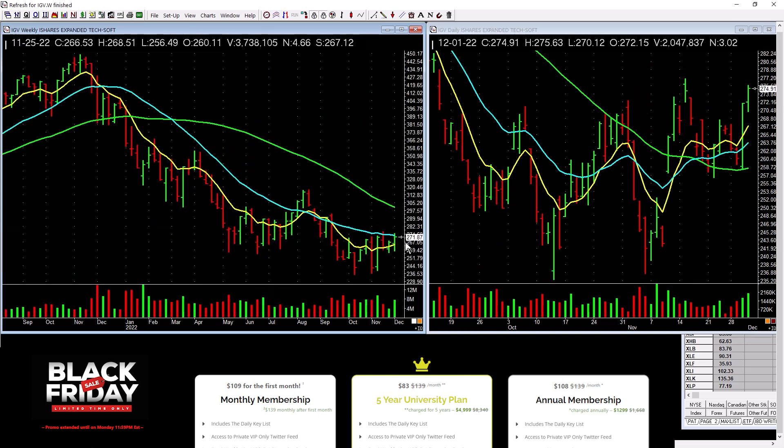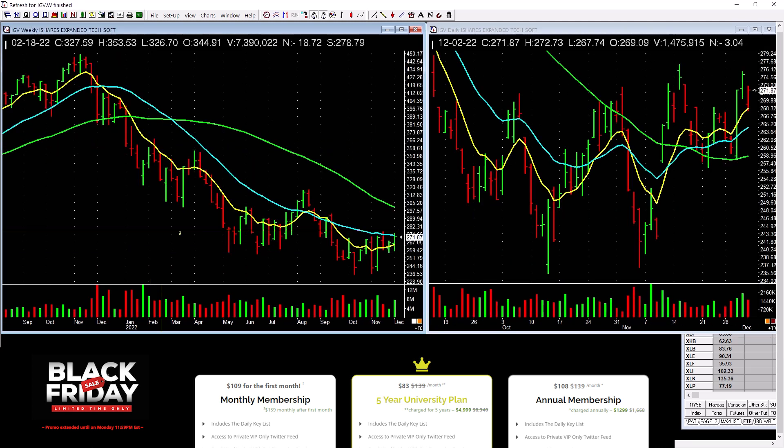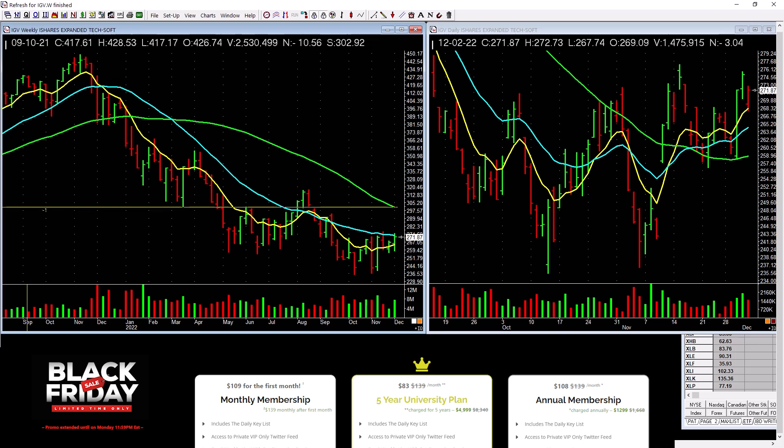IGV software tech is picking up a little bit, but not that powerful — be careful. It needs to push through these tops with really heavy volume. But overall, there's a ton of overhead supply. Not a leadership group.